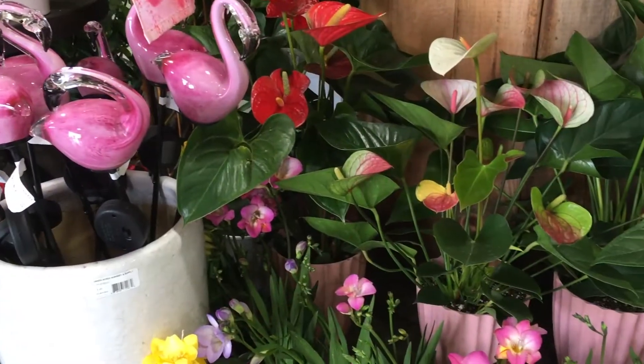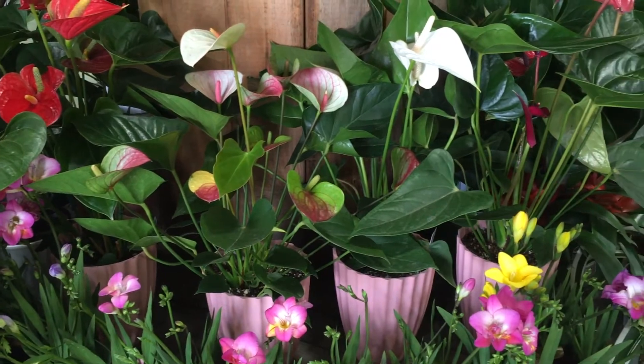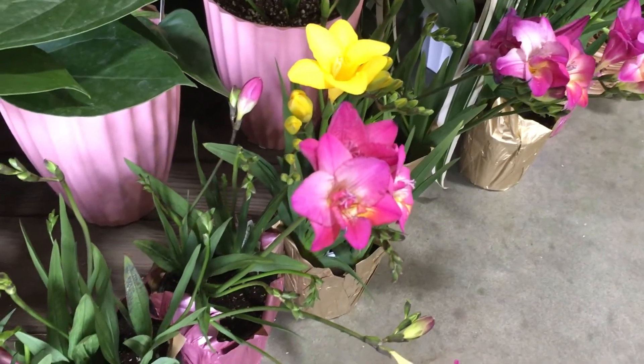We have anthurium right here, which is a very popular flowering houseplant — a popular tropical that you see almost anywhere tropical you go. And then we also have freesias down here.